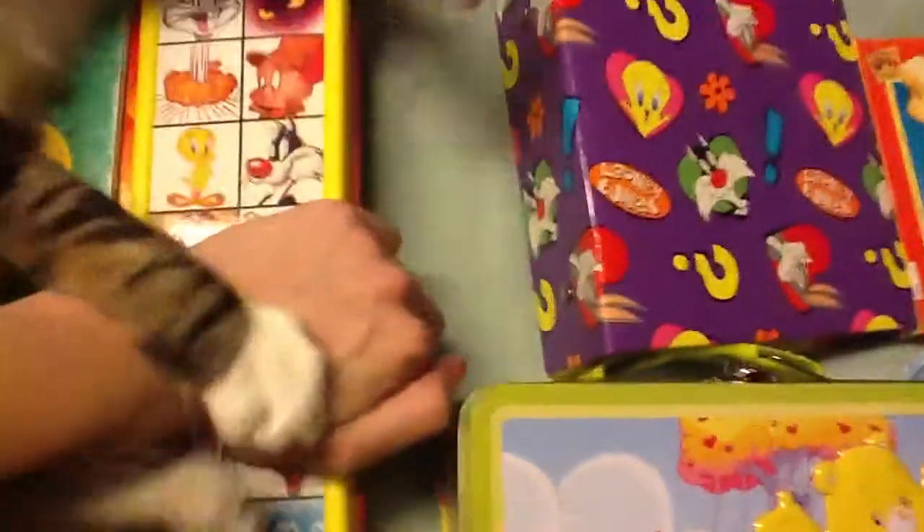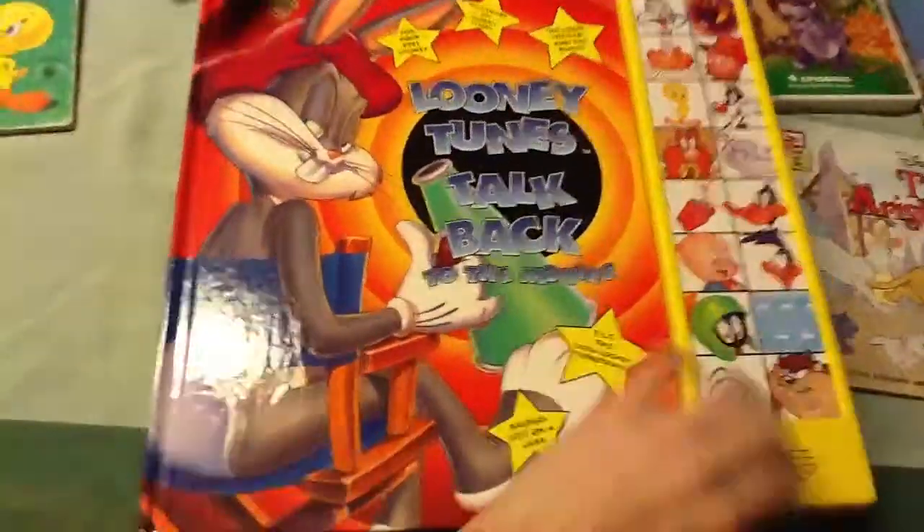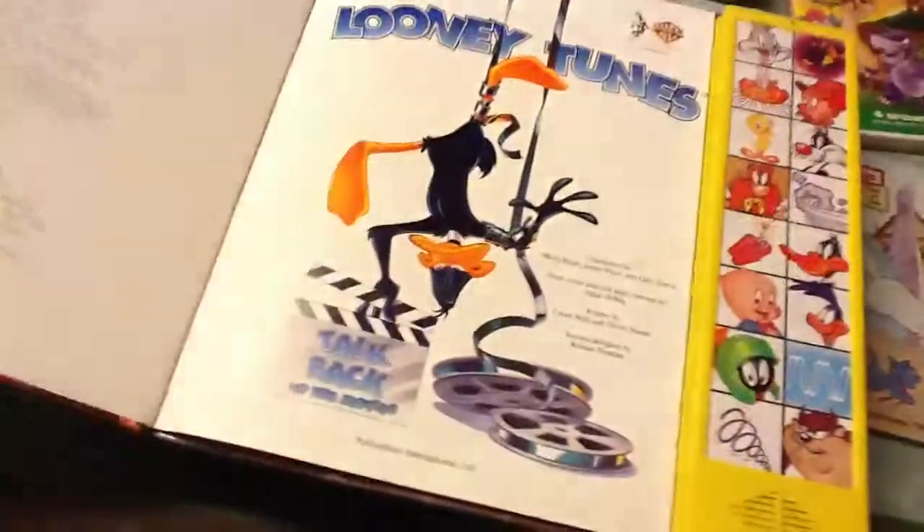I'll just pull out this book. It says Looney Tunes: Talk Back to the Movies. So yeah, basically that is everything.